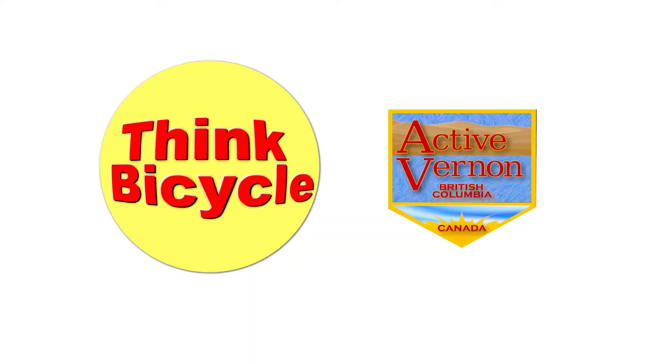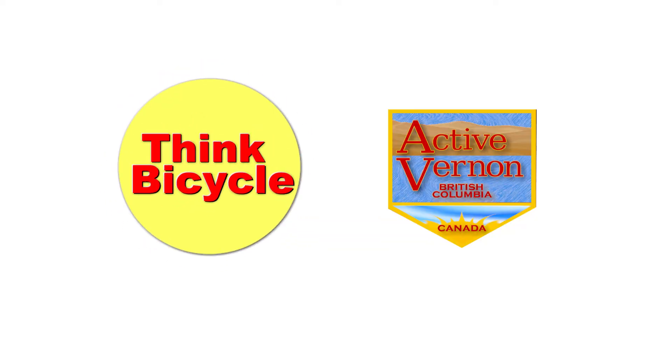So there are three great resources. Happy cycling! Like and subscribe for more videos. Check out my other YouTube channel, Active Vernon.